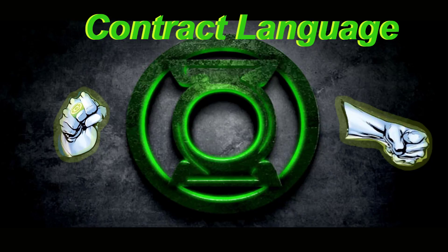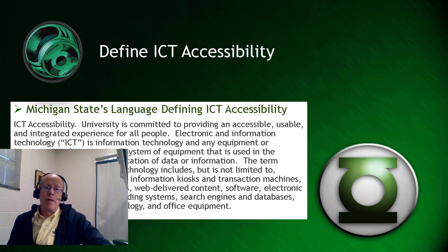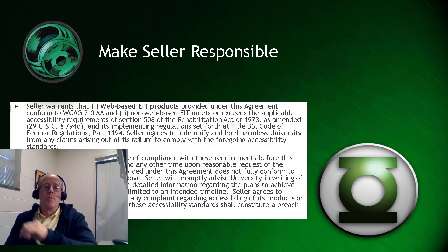Contracts and statements of work give legal departments the ability to fight for accessible ICT. To define ICT accessibility, you need to have some kind of policy or statement that the university is aware of related to the purchase of ICT. Here at Michigan State, the language is clear: the university is committed to providing an accessible, usable, and integrated experience for all people. These are the kind of statements you want to have in place so that you can hold people accountable.